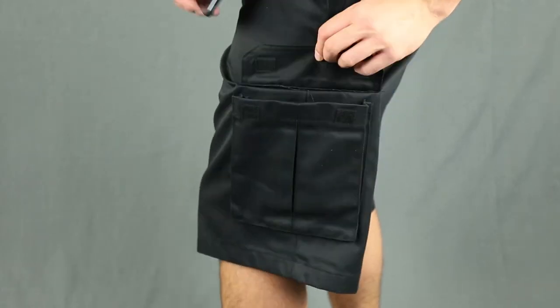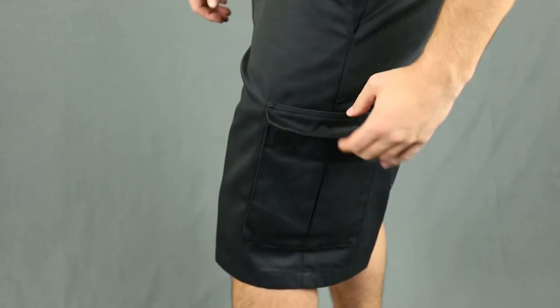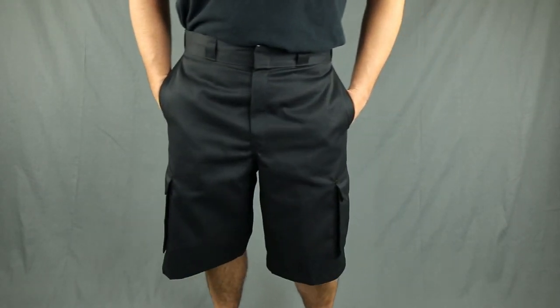Cargo bellow pockets on either side have inset box pleats to let each pocket expand as it's filled. So go ahead, stuff it with your wallet, phone, and keys. The loose fit style allows for a roomier seat and thighs so you'll be comfortable and relaxed.